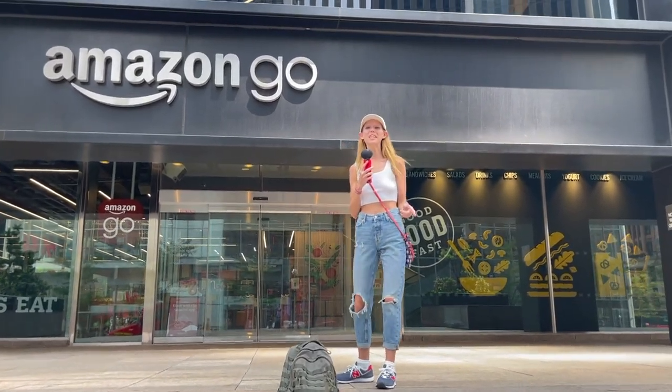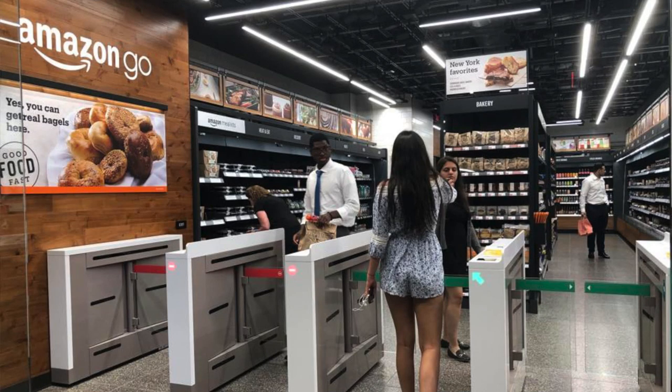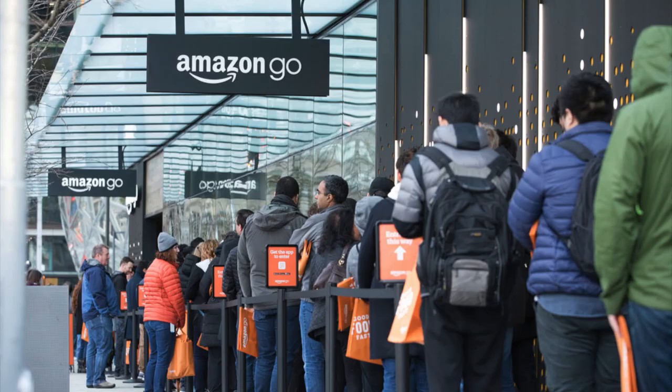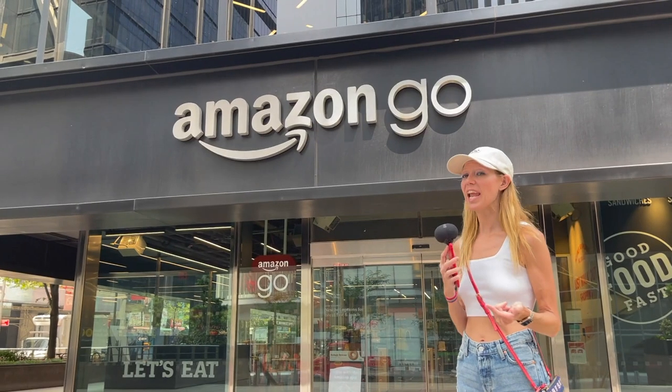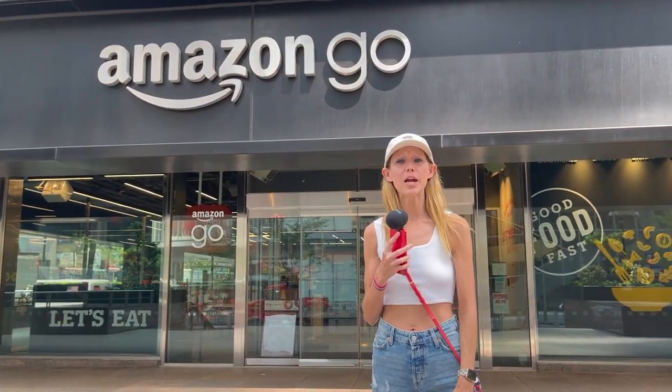There's only a couple places that these Amazon Go stores are. It's New York, Seattle, Chicago, San Francisco, and London. There are like eight in New York. So we're going to check this one out because we did something similar when we were at the airport.